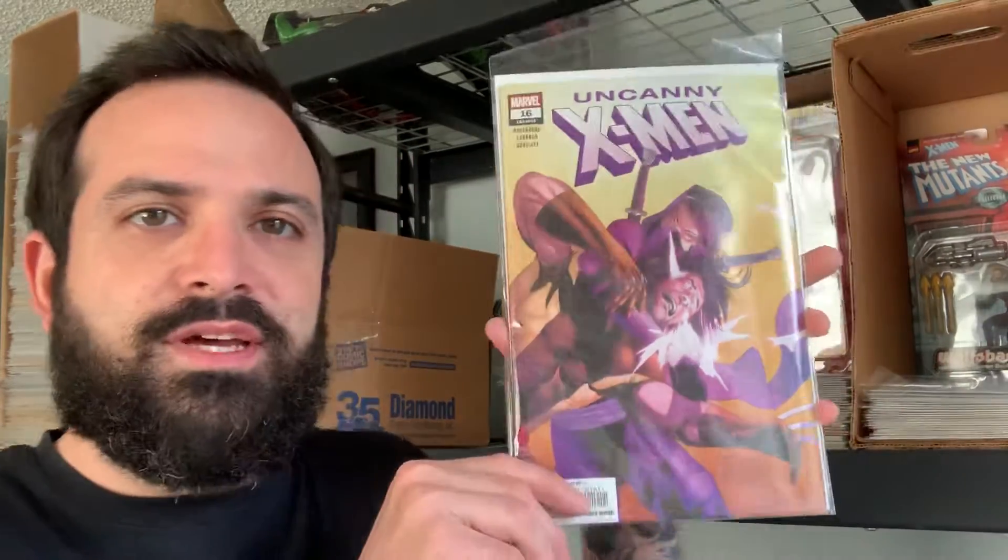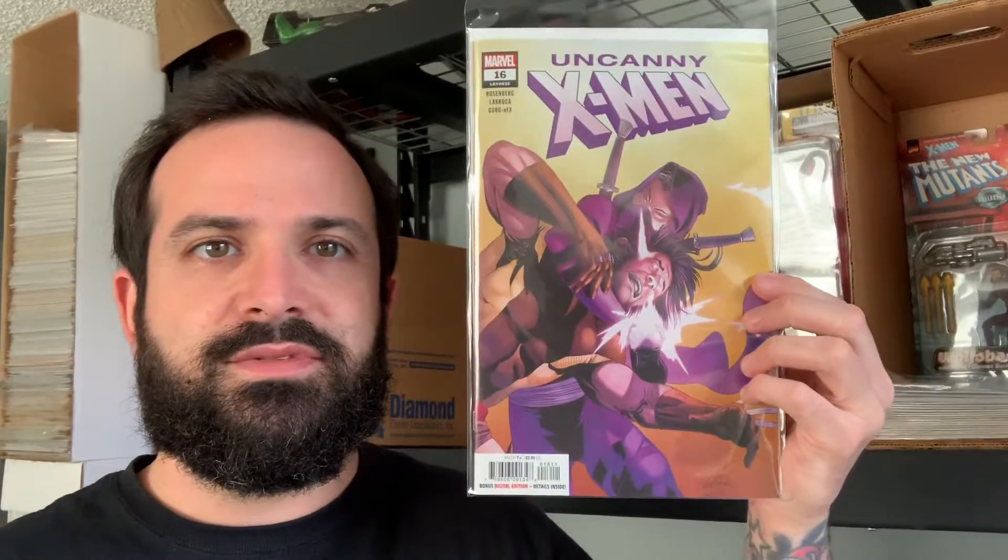Over to Marvel: we have Amazing Spider-Man Hunted — this is 19.HU, however Marvel does that crazy point system. Got the Magnificent Ms. Marvel issue number two, the regular cover, and the regular cover for Uncanny X-Men number 16.